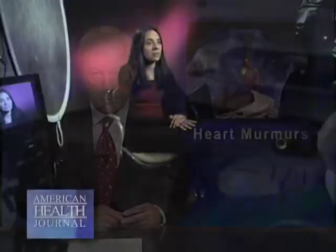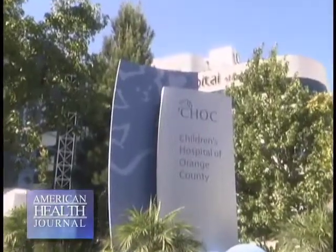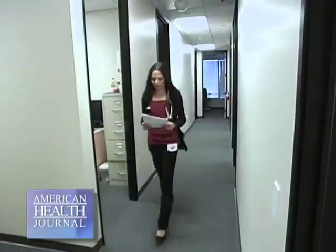A heart murmur isn't a disease, but murmurs may indicate an underlying heart problem. We spoke with Dr. Ghira Morchi at Children's Hospital of Orange County and asked her to explain what a heart murmur is.